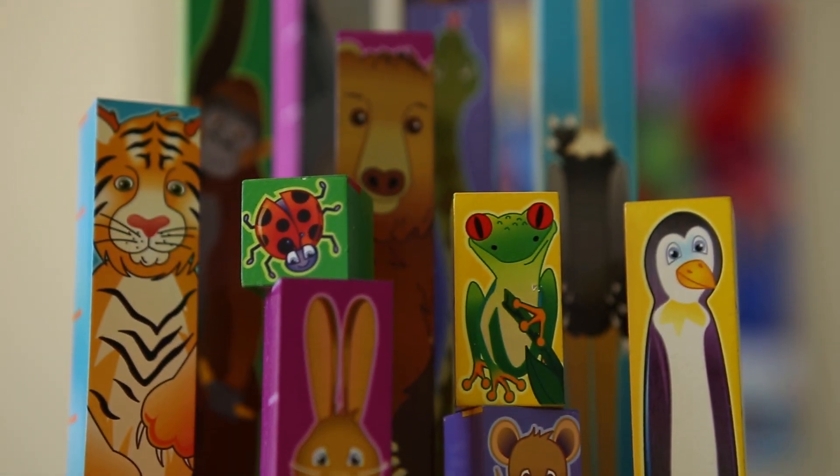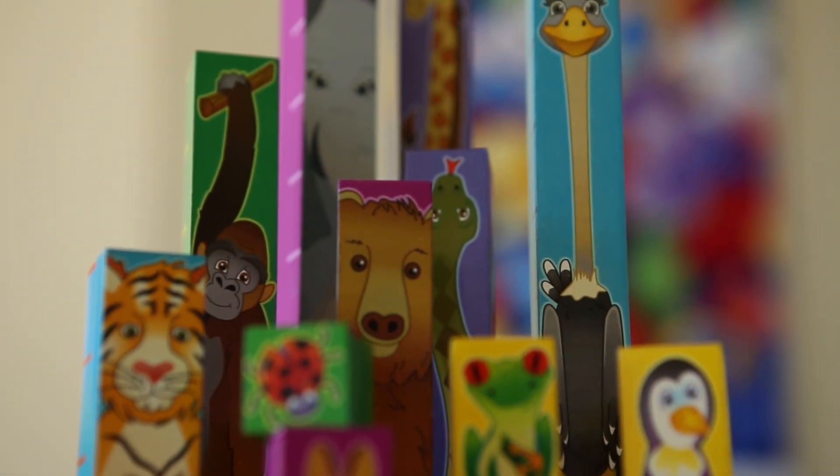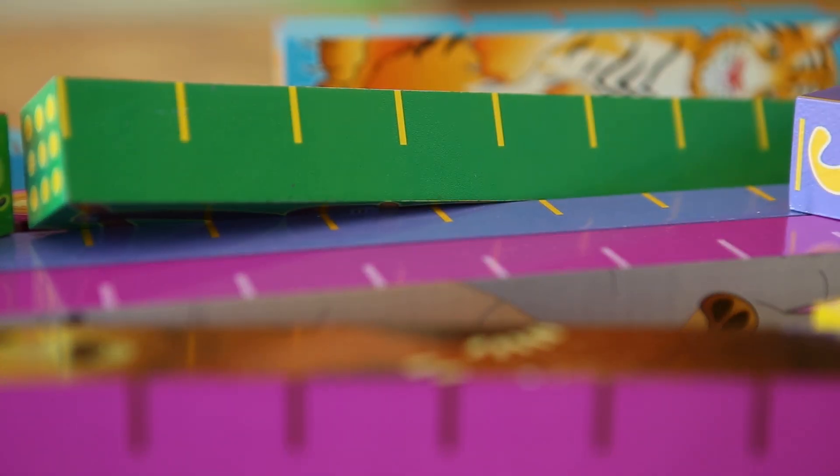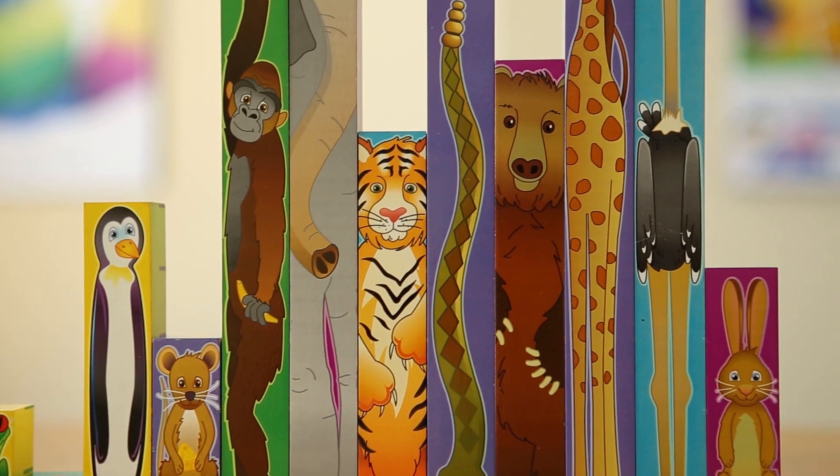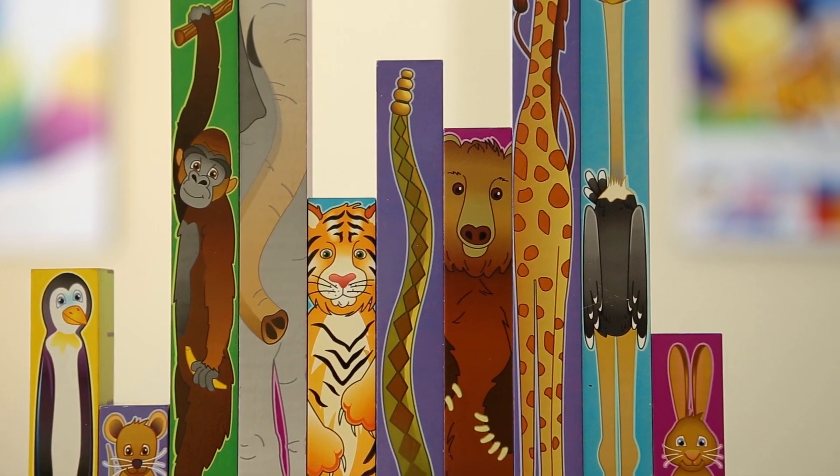Twelve beautifully crafted and thoughtfully designed wooden blocks measuring from one to twelve inches feature marked inch segments, written numerals, and representative dots, all with adorable creatures from the animal kingdom that are sure to make math fun and exciting.